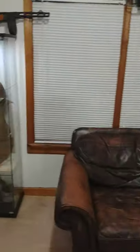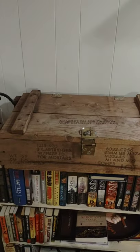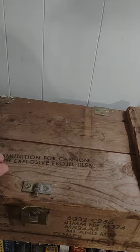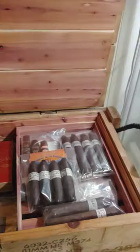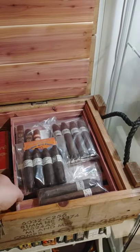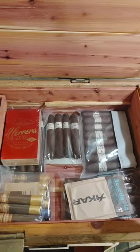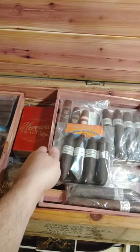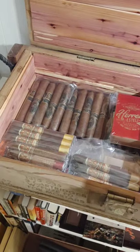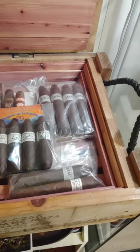I am an avid cigar smoker — I do work in a cigar shop. I took this Vietnam-era little ammo crate and turned it into a humidor.